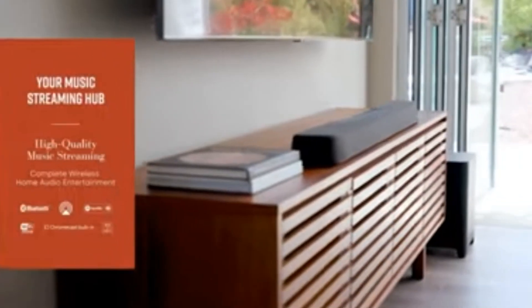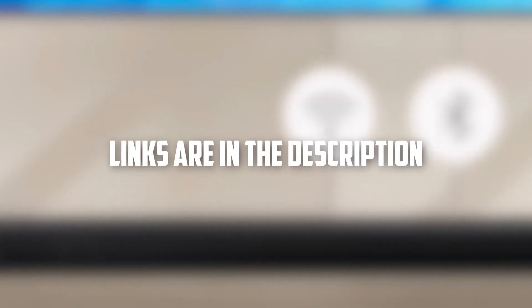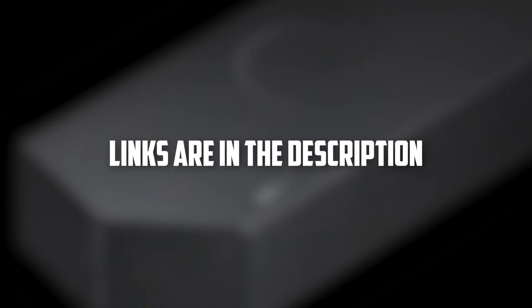Bear in mind, this list of best soundbars is in no particular order. We leave the links to each discussed soundbar in the description. You can check them for the latest prices and more information.